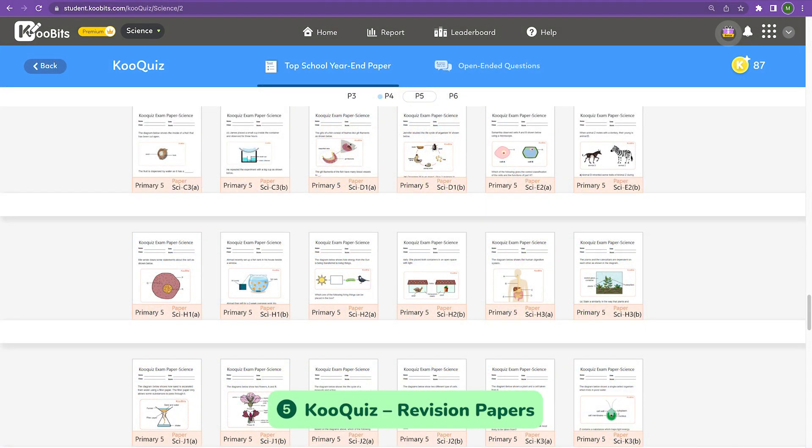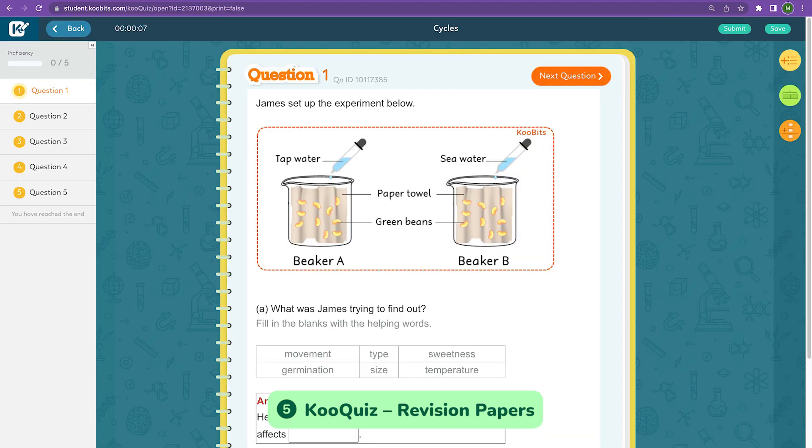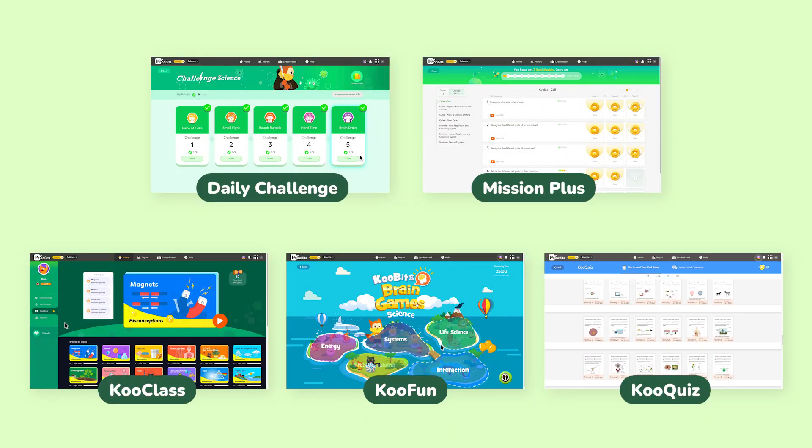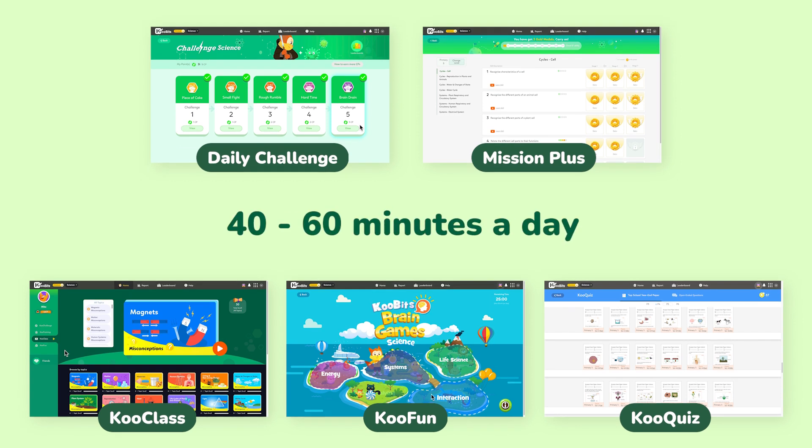And when it's time for exams, you can assign our revision papers on CoolQuiz or print them out. All these activities should only take between 40 minutes to an hour a day, making Qubit Science a great fit for your busy schedule.